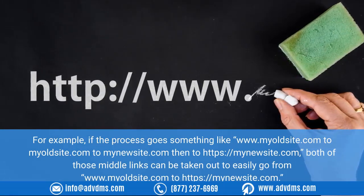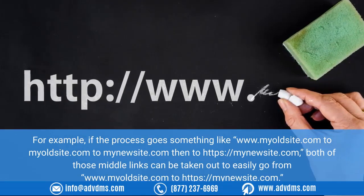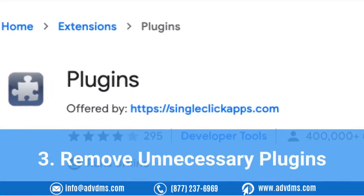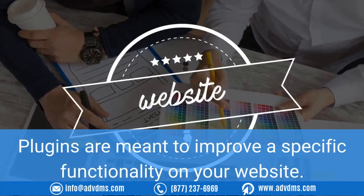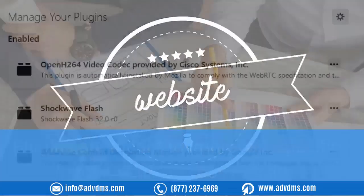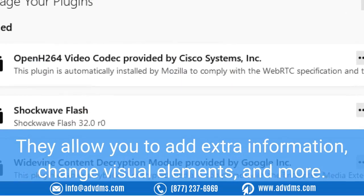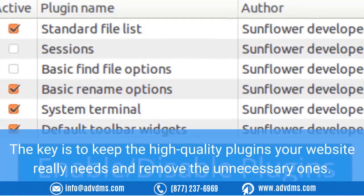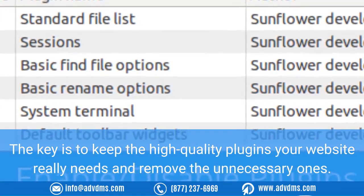Three: remove unnecessary plugins. Plugins are meant to improve specific functionality in your website — they allow you to add extra information, change visual elements, and more. However, plugins can slow down your pages. The key is to keep the high-quality plugins your website really needs and remove the unnecessary ones.